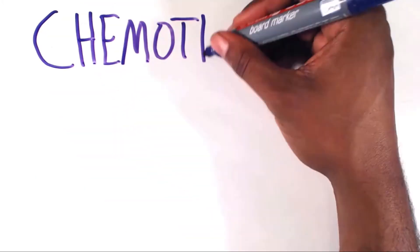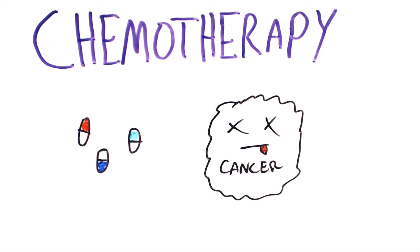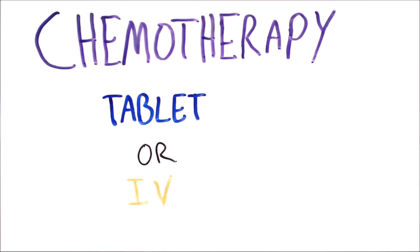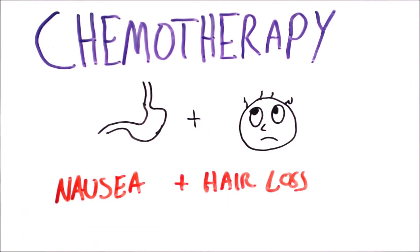Most of us have heard about chemotherapy, and in this treatment drugs are used to kill the cancer cells. These drugs work by stopping or slowing the growth of cancer cells, and can be given as a tablet or directly into a vein. These drugs target cells that grow and divide fast, which means in addition to killing cancer cells they also affect other fast-growing cells in your body, such as the lining of your stomach and your hair. This is why people may experience side effects such as nausea and hair loss.